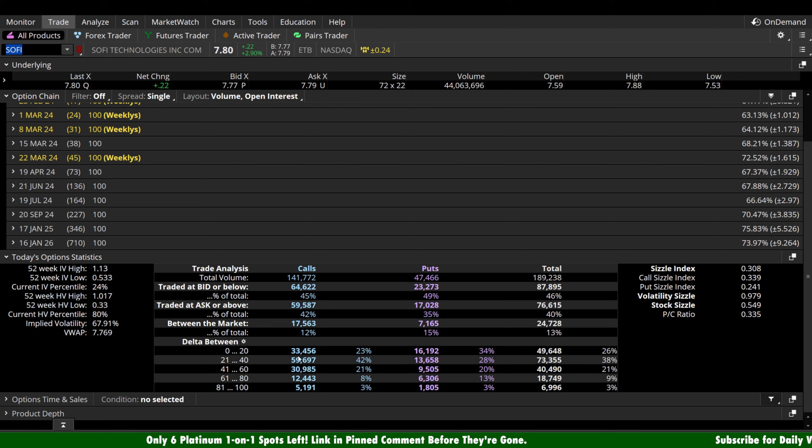What's up guys, welcome back to Brunch Capital Charts. Today we're taking a look at SoFi Technologies, ticker symbol SOFI, on a variety of time frames in anticipation of tomorrow's trading day, Wednesday, February 7th.